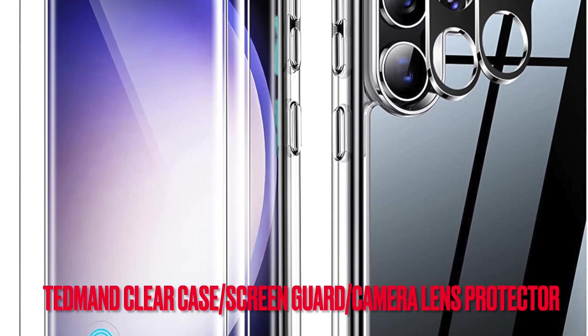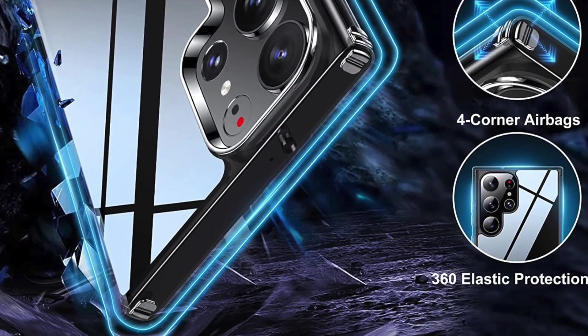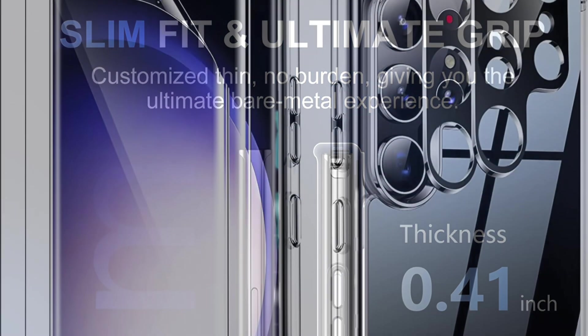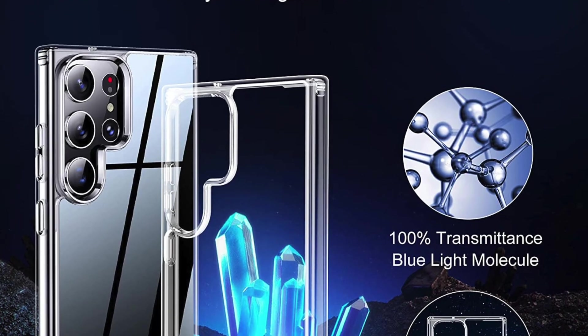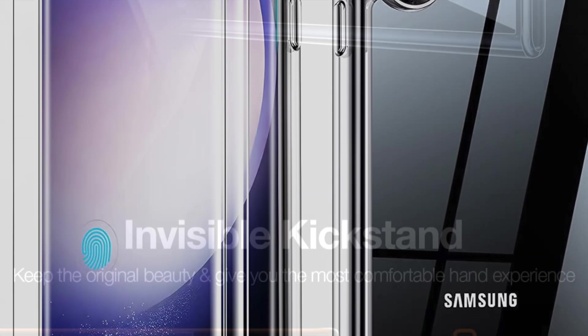Next up, it's time to talk about the Tedmon clear case with screen protector and camera lens protector. For folks who are hunting for a budget-friendly deal that can let them grab not only a reasonably good clear case but also a protective screen guard and a durable camera lens protector at a comparatively low price point, this offering from Tedmon appears to be a great buy. Made of soft TPU material, the clear case has a slim form factor and wraps around the S23 Ultra snugly. Due mainly to the four corner airbags, it can endure up to 10 feet of drops. On top of that, it is able to keep yellowing at bay, and it comes with a two-pack screen guard as well as a precise camera lens protector, leaving very little room for complaint.